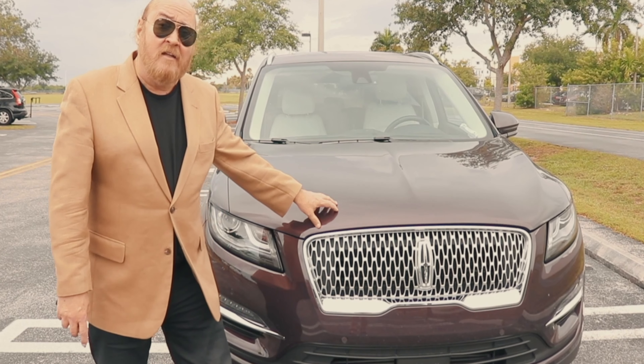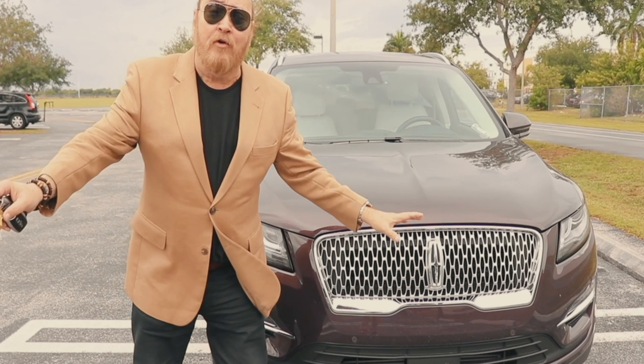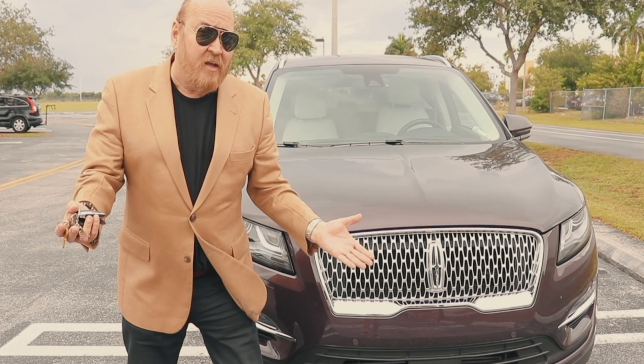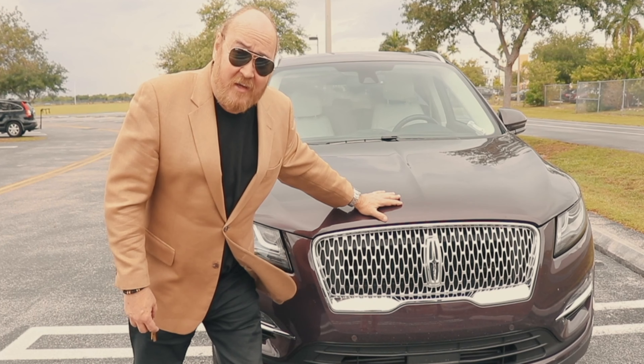Recordemos que el Continental fue durante muchísimo tiempo el carro supremo que tenía Lincoln. Después ambos se fueron del mercado. Cuando regresó el Continental, que en este momento es un sedán espectacular, trajo nueva parrilla, y esa parrilla que tiene el Continental se la acaban de prestar al Lincoln MKC.